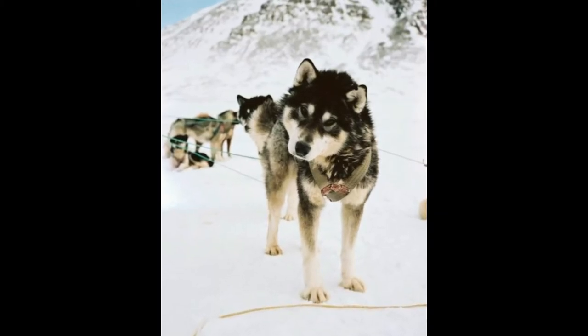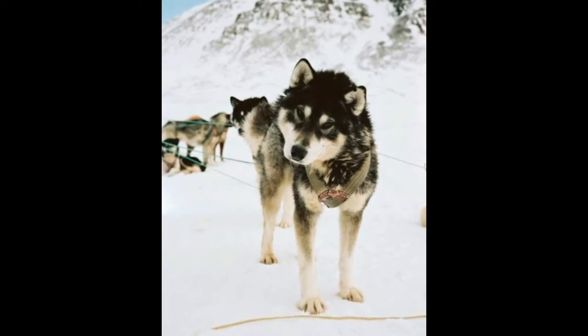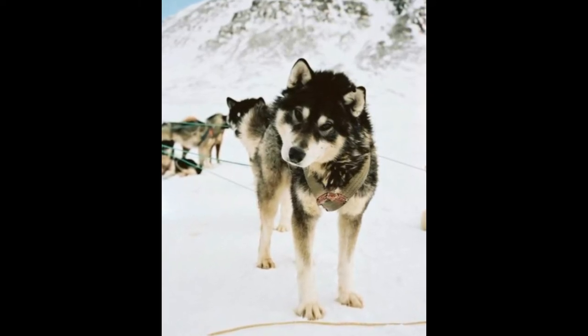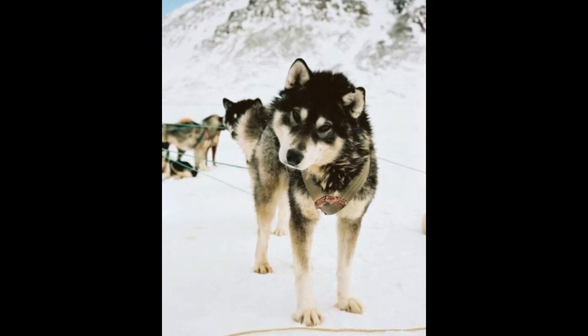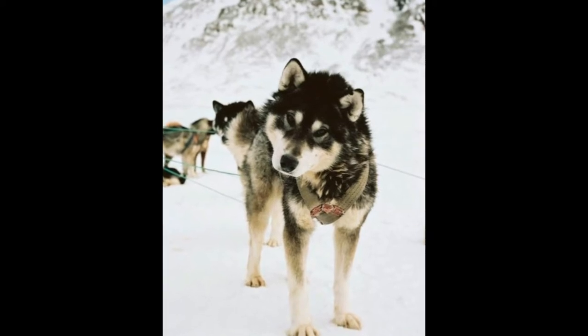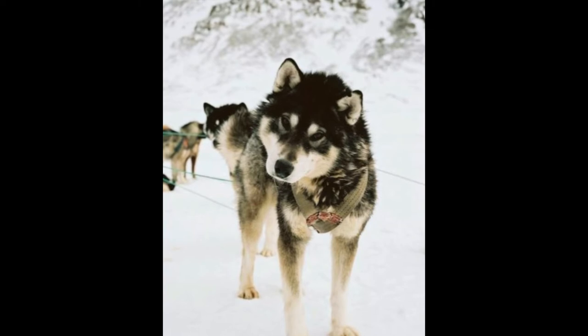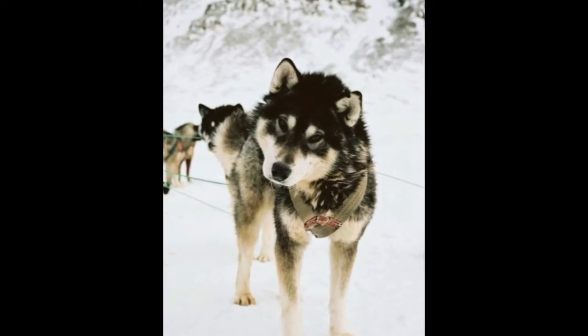This Greenlandic dog is not a pet, but a working dog the Inuit used for dog sledding. With the disappearance of sea ice, they have become a burden, which is why some hunters are forced to shoot them. It is too expensive to sustain and feed them throughout the year, when they can be used for shorter and shorter periods of time.